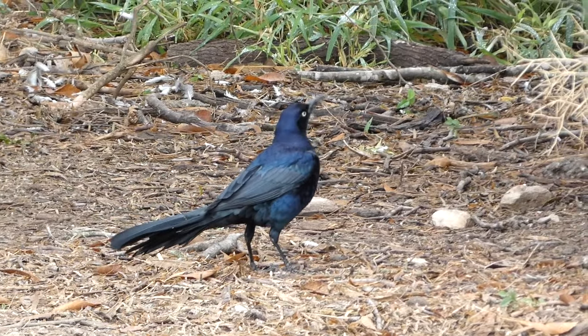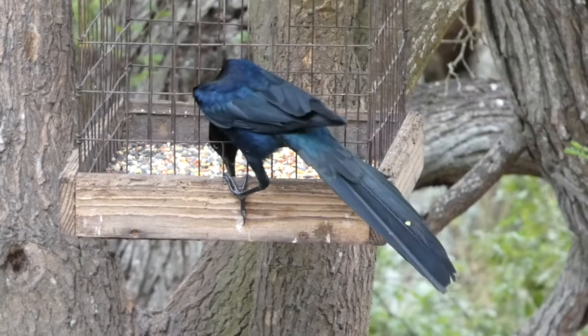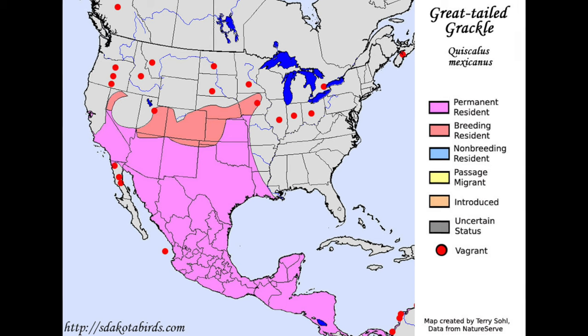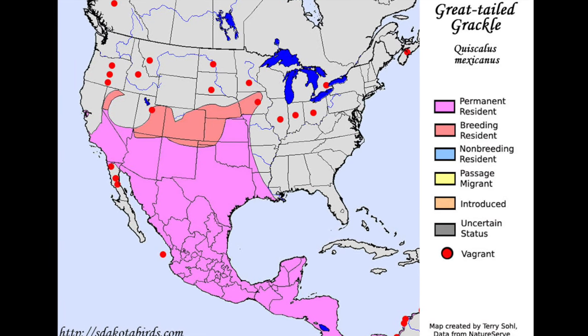Gray-tailed grackles are year-round residents of the most northern parts of South America, Central America, and Mexico. They also live in the United States, where they are found all the way from southern California to as far east as Louisiana.